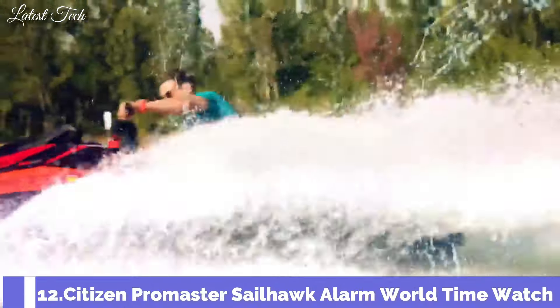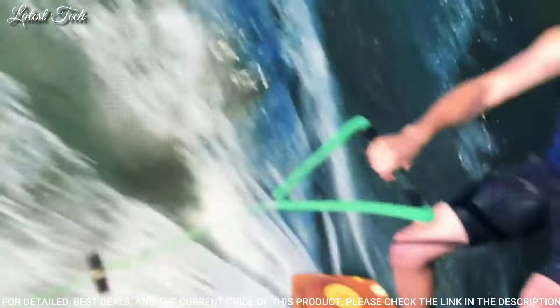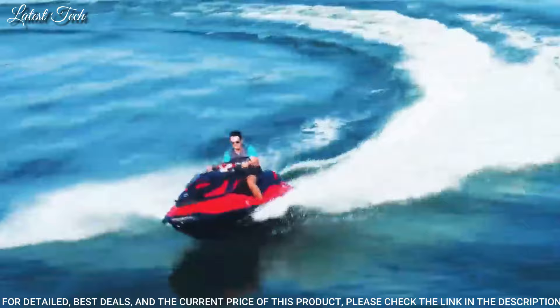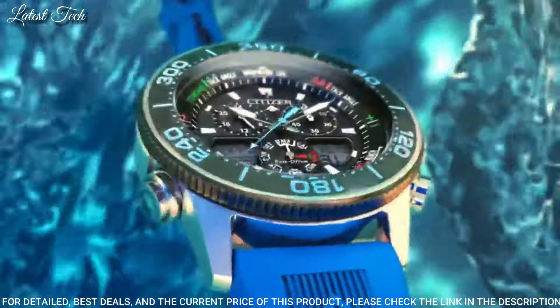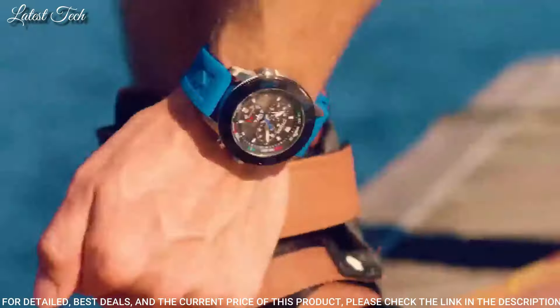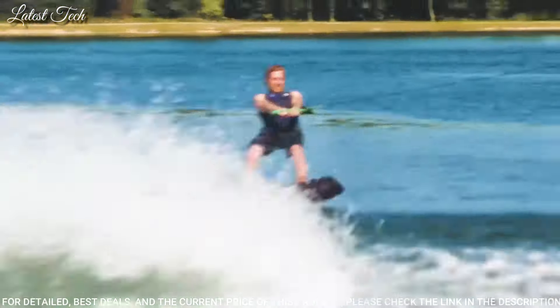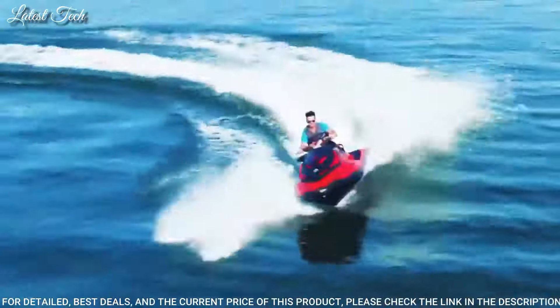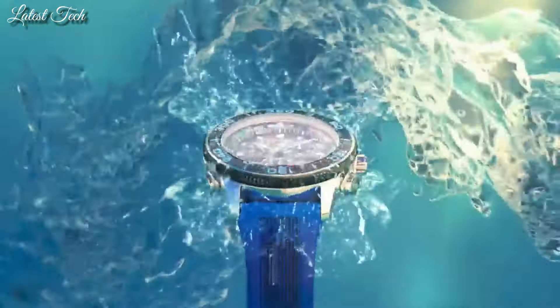Number 12: Citizen Promaster Sailhawk Alarm World Time Watch. Stainless steel case with a blue rubber strap, unidirectional rotating black plated bezel with an inlaid black ring, black dial with luminous silver-tone hands and index hour markers. Dial type: analog digital, Citizen caliber C660 EcoDrive movement, scratch-resistant mineral crystal. Case size 44mm, case thickness 15mm, water-resistant at 200m. Functions: hour, minute, second, yacht racing timer, world time in 30 cities.